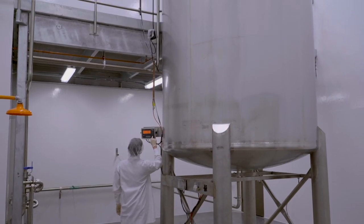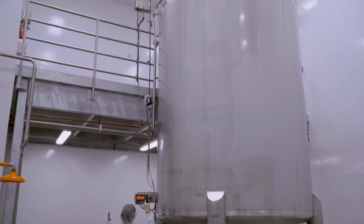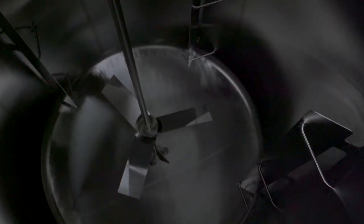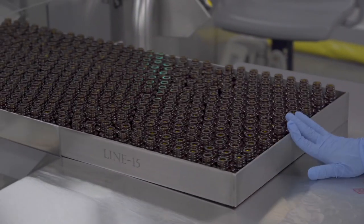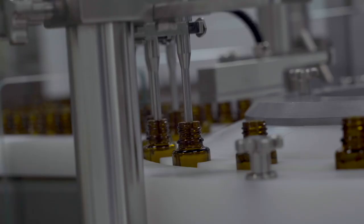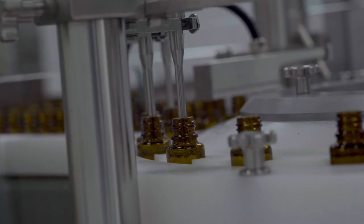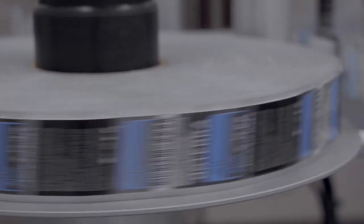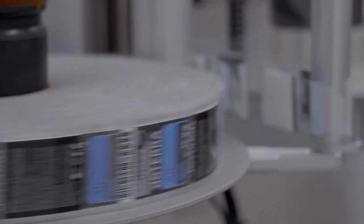Welcome to doTERRA's blending suite, where we mix all the oils for all of you to enjoy. These tanks hold 3,500 gallons of doTERRA oil. This is one of doTERRA's bottling suites, where we bottle all the oil you love. Each room consumes 500 to 1,000 kilograms of oil every single day. We are currently producing over 450,000 bottles every single day and 9.5 million bottles every month.